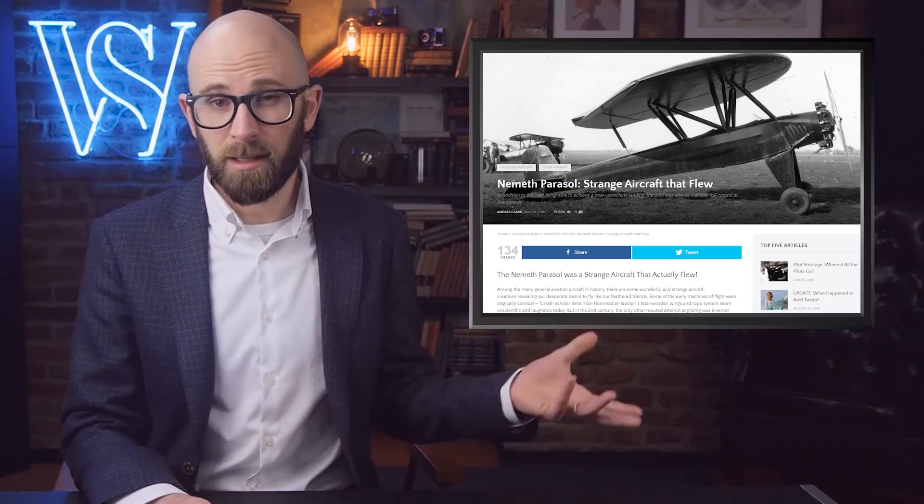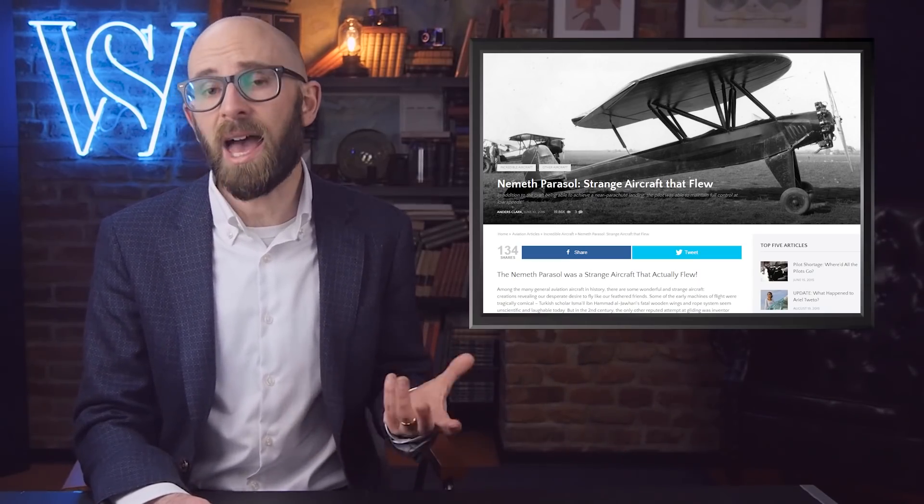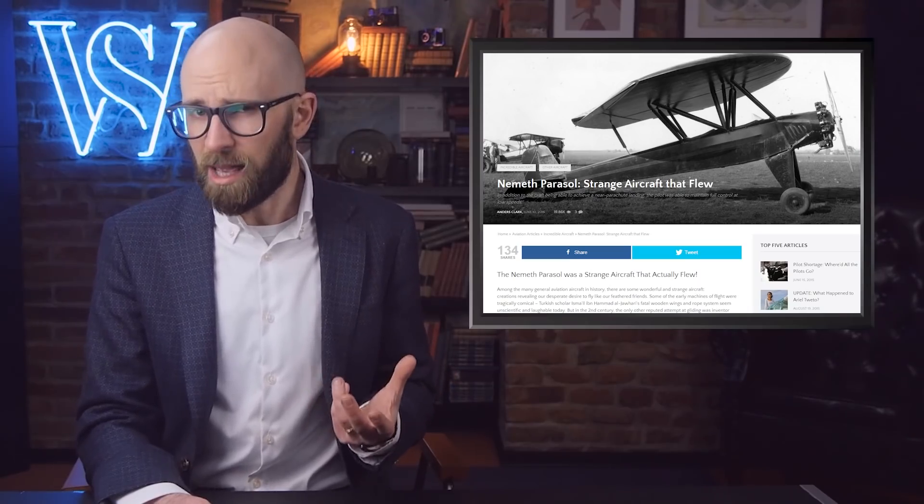Number 9: The Nemeth Parasol. What do you get when a biplane and a flying saucer have a baby? Well, that would be the Nemeth Parasol. Looking at this plane with modern eyes, you'd be forgiven for thinking there was no way it would get into the air, but you'd be wrong. The Parasol did manage to get airborne.